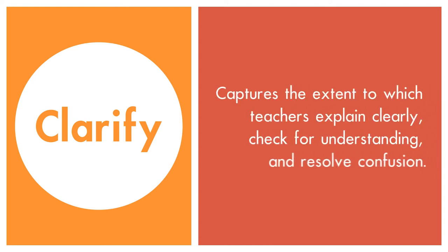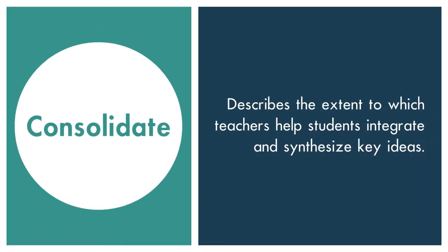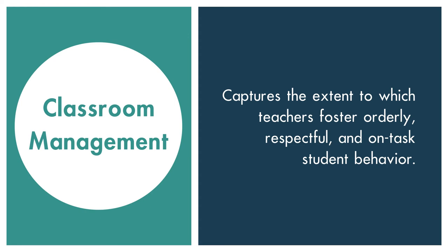Clarify captures the extent to which teachers explain clearly, check for understanding, and resolve confusion. Consolidate describes the extent to which teachers help students integrate and synthesize key ideas. Challenge assesses the extent to which teachers press students for effort and rigorous thinking. Classroom Management captures the extent to which teachers foster orderly, respectful, and on-task student behavior.